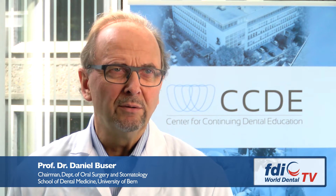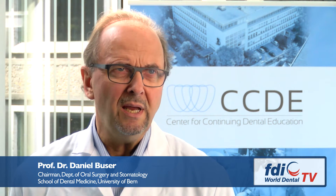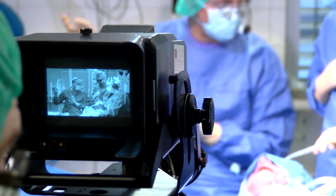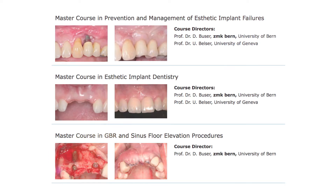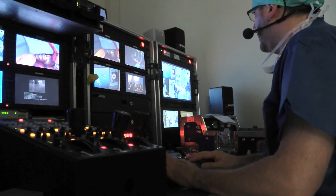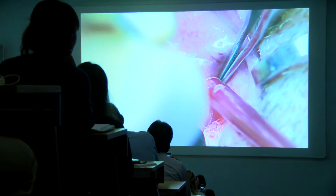The University of Bern School of Dental Medicine is a very well-known international center for continuing education, organized through CCDE. We offer several master courses including live surgeries and workshops in the field of implant dentistry — including a master course in aesthetic implant dentistry, a master course on bone grafting procedures, and a master course on how to fix aesthetic disaster cases. These master courses have a top international reputation due to the quality of live surgery transmissions and the expertise of the faculty.